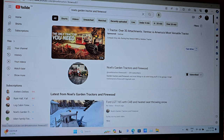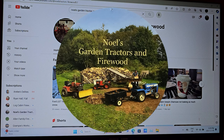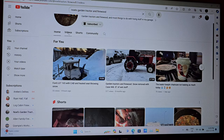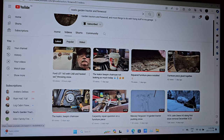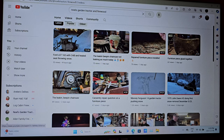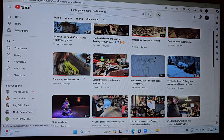The first channel we're going to select right here is Knoll's Garden Tractors and Firewood. Knoll is from Prince Edward Island, and if you click on Knoll's videos you will see here a Ford LGT165 with cab and heated seat throwing snow. Right now Knoll is into the winter season in Prince Edward Island and he's all ready for whatever winter brings on for him.